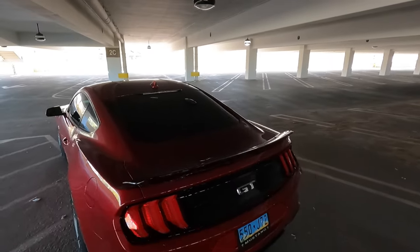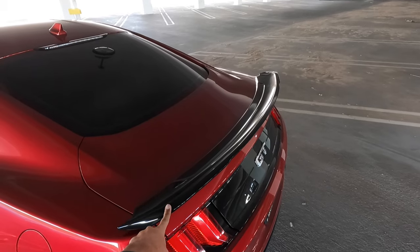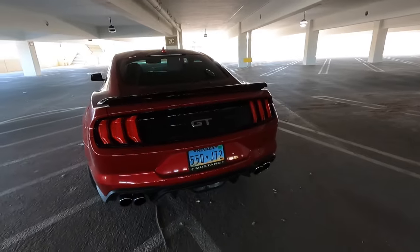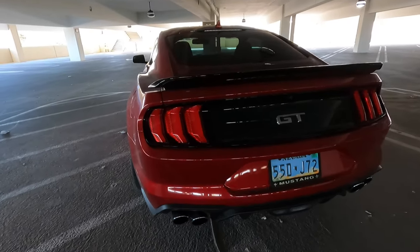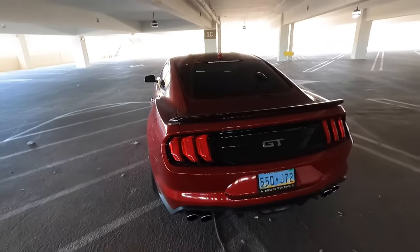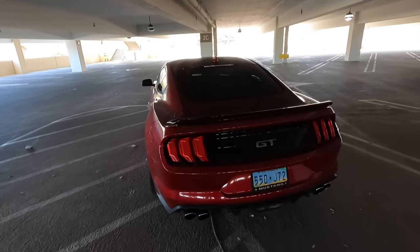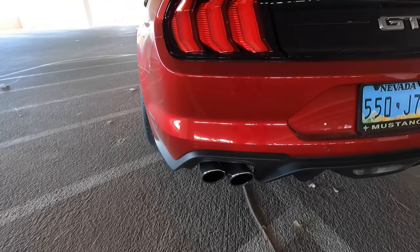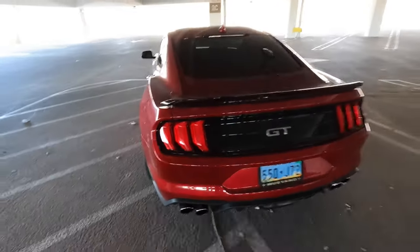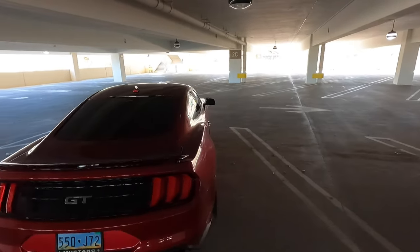Looking at the rear, the only thing I did was upgrade the spoiler. The stock spoiler will be included for anyone who purchases the car — if you want the stock one, great; if not, I'll throw it away. In the back we have the Borla exhaust. It was a very expensive modification but definitely well worth it because it sounds amazing. Borla retails for $2,000 on their website and $1,800 on American Muscle — a super expensive exhaust system, and it's included in the sale price.